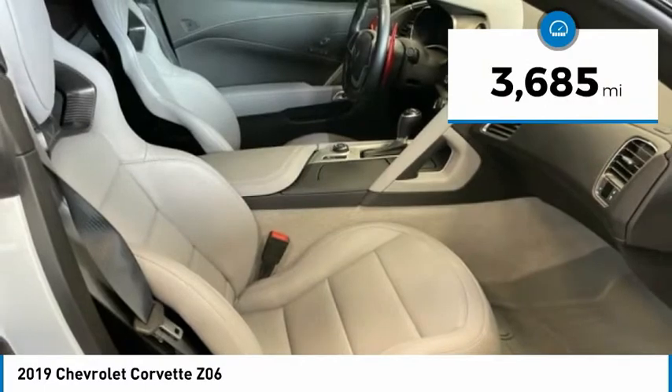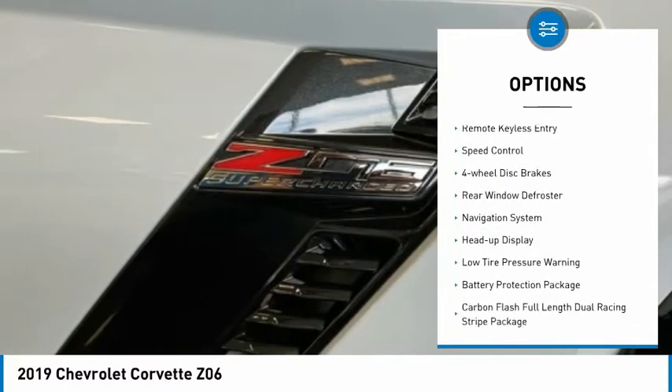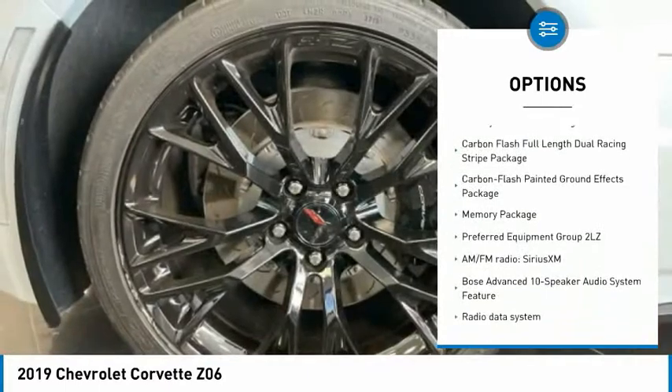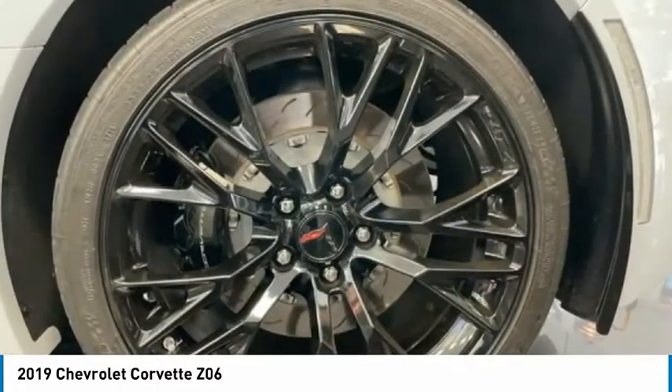This vehicle has less than 4,000 miles. Here are some of this vehicle's great options: electronic stability control, alloy wheels, traction control, remote keyless entry, speed control, four-wheel disc brakes, rear window defroster, navigation system, heads-up display, and low tire pressure warning.